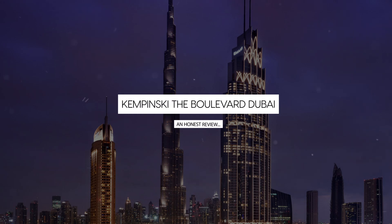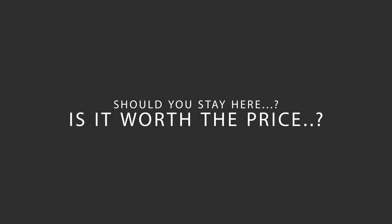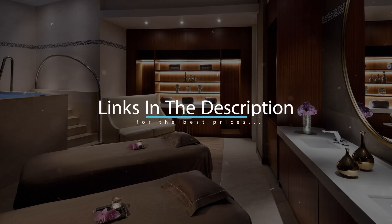Today we're diving deep into a review of Kempinski the Boulevard Dubai, located in Dubai, UAE. Let's find out if this hotel lives up to its reputation, and if you should stay there. For booking a stay at the most ideal price, check out the link in the description.